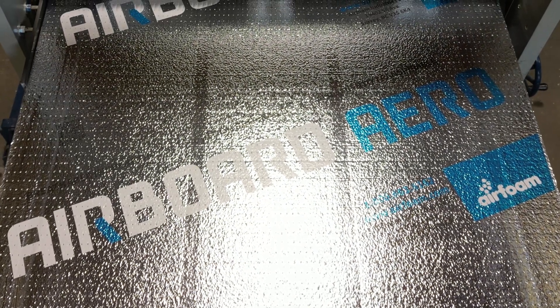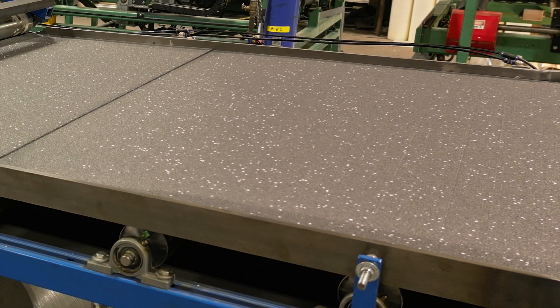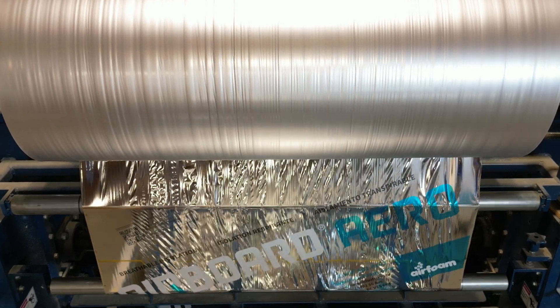Introducing Airboard Aero by AirFoam, the next evolution in exterior insulation. Engineered for excellence, crafted with GPS technology, featuring perforated metallicized facers for breathability and performance.